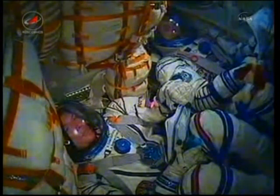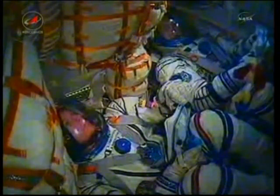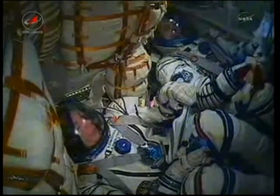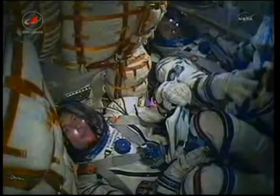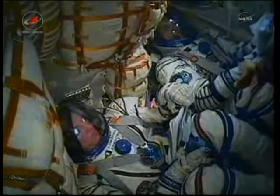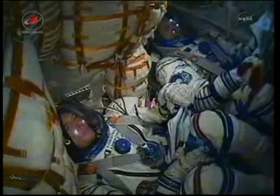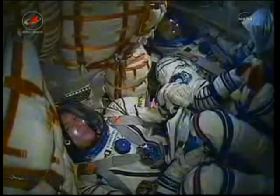Six minutes now into the flight of Ron Guerin, Alexander Samakutayev, and Andrei Borisenko. Samakutayev and Borisenko waving there, everything continuing to go well. You can also see in view a toy dog, which is being used as an indication of when the crew reaches zero gravity.